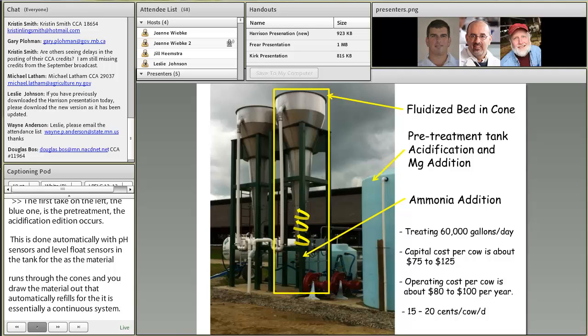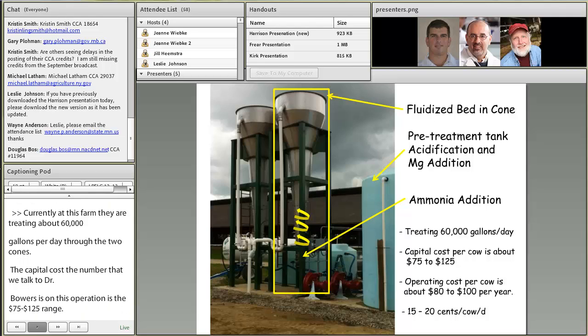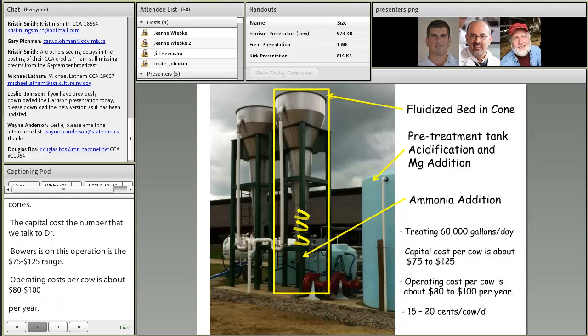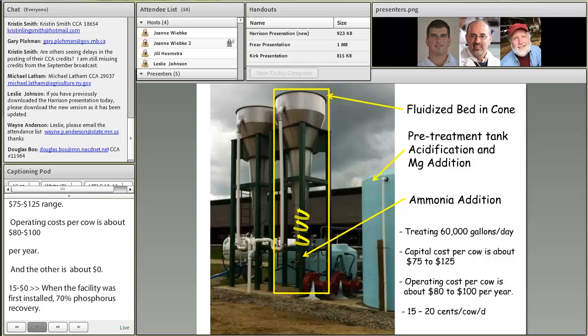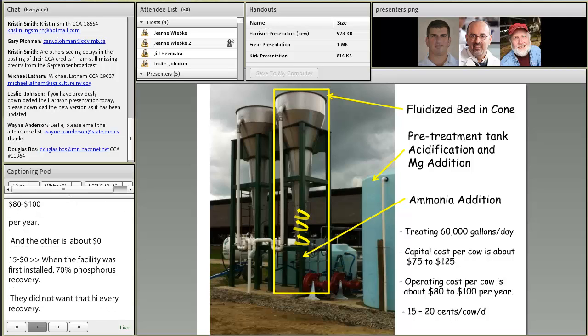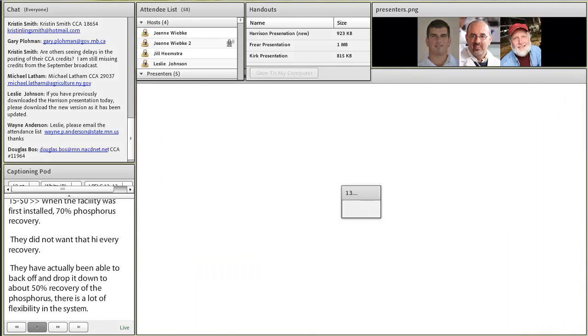At this farm they're treating about 60,000 gallons a day through the two cones. Capital cost on this particular operation would range somewhere in the $75 to $125 per cow range. Operating cost on a per year basis per cow would be somewhere in the $80 to $100 range — or about 15 to 20 cents per cow per day. When they first installed it this last year they were seeing as high as 70% phosphorus recovery, but they didn't need to remove that much phosphorus to achieve their nutrient balance goal, so they backed off on chemical use down to about 50% recovery. There's a lot of flexibility in the system.